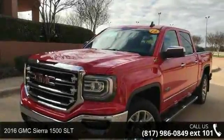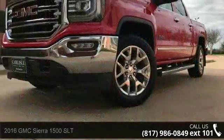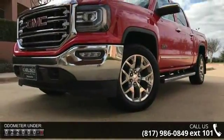Arrive in style with this 2016 GMC Sierra 1500 SLT. If you are looking for a first-rate auto, this one could be yours today.